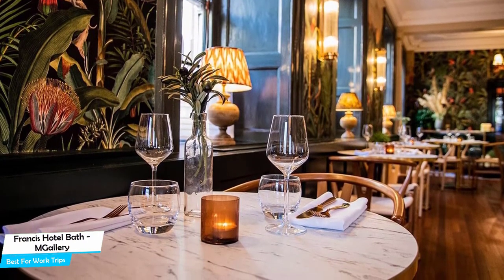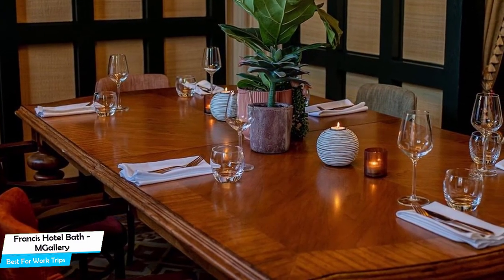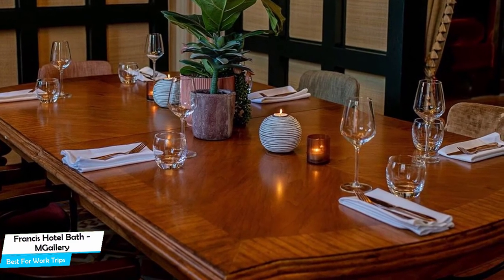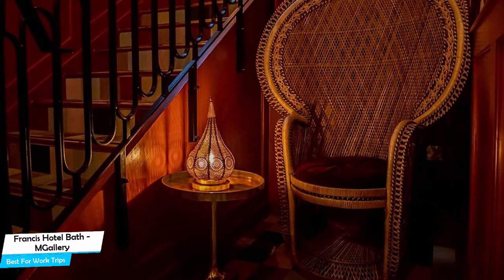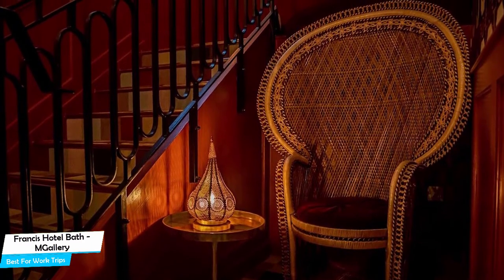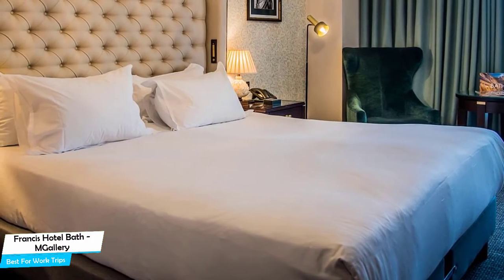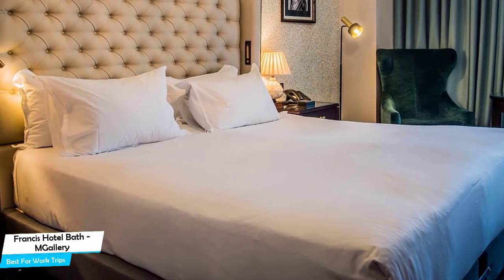Nearby attractions include the Roman Baths at 0.2 miles, Crowd Keepers Magic Theater at 0.3 miles, and The Makery at 0.1 miles. The hotel offers paid private parking on-site, free high-speed internet Wi-Fi, bar/lounge, taxi service, conference facilities, banquet room, 24-hour security, and baggage storage. The hotel has six room types ranging from 13 to 24 square meters, with air conditioning, en-suite bathroom, bath or shower, flat-screen TV, and minibar.